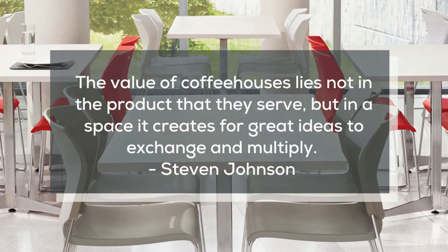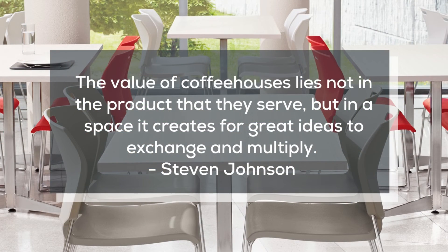They give rise to critical friendships. Building a large open kitchen hosting a bar or special machine encourages employees to stay and mingle instead of heading off site for food and drink. Many of us credit caffeine as the fuel of genius. However, as TED speaker Steven Johnson explains, the value of coffee houses lies not in the product that they serve, but in the space it creates for great ideas to exchange and multiply.